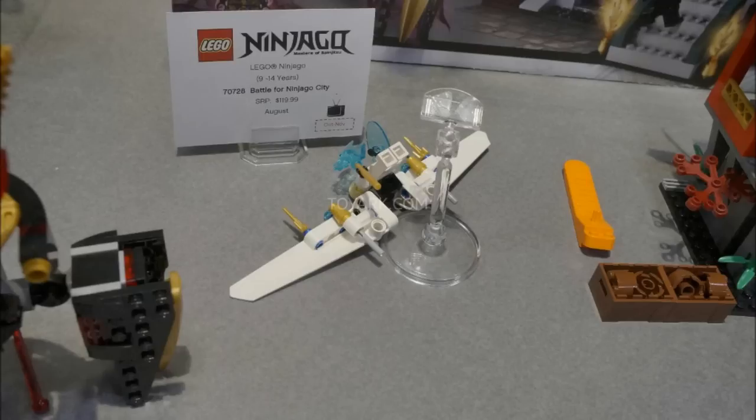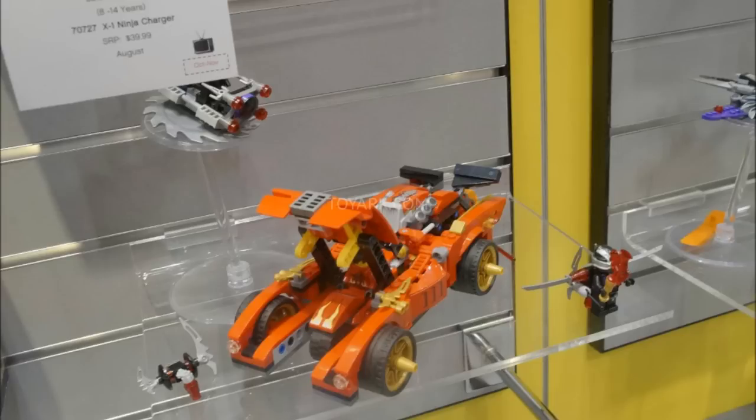I think it looks pretty cool — maybe not $40, maybe $30-$35. But that's not counting the fact that it's 426 pieces, which means there's a lot of stuff inside this car that you don't see on the outside, which is pretty crazy. I really like the look of the car, and the red guy on a red motorcycle — that was a reference to Akira. Pretty good set, maybe should be trimmed in price a little, but there's got to be a lot of detail put into the interior because it already looks pretty good on the outside.